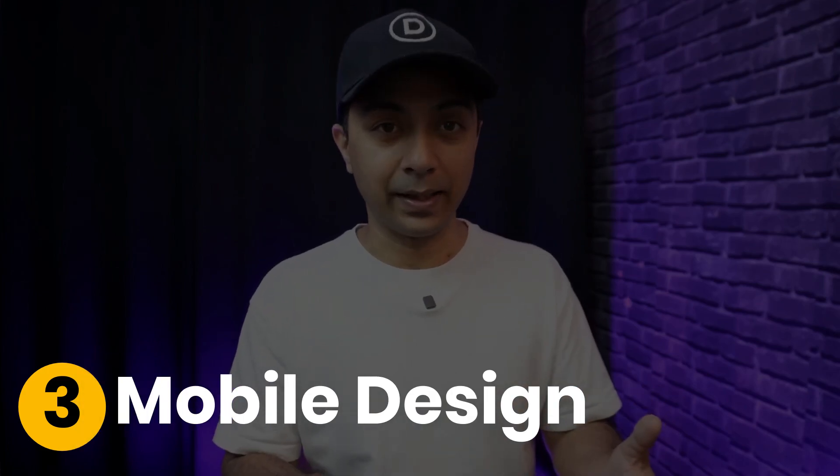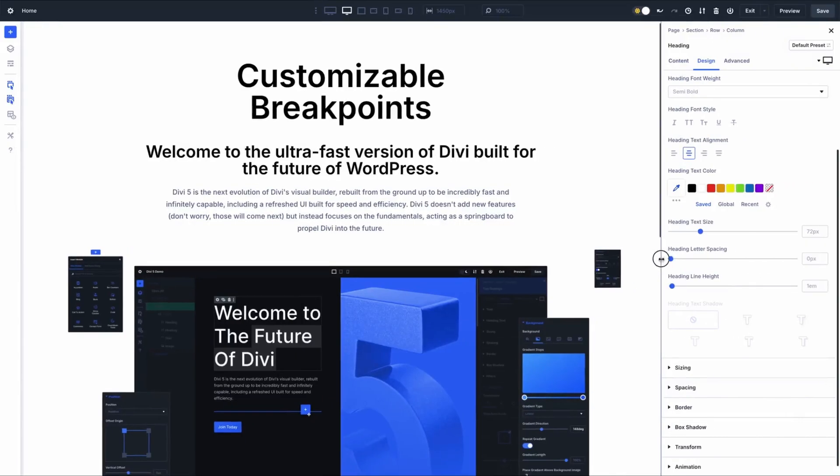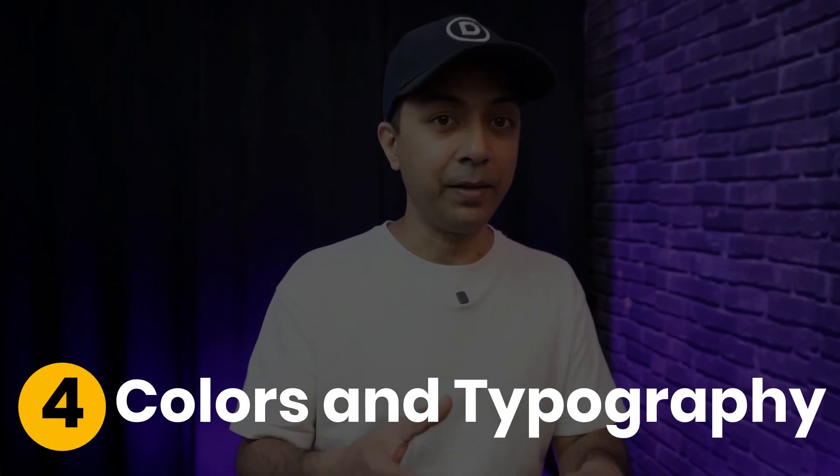Next up is mobile design. Your website should adapt naturally to smaller screens, making interactions feel just as easy as on desktop. And finally, color and typography play a massive role in guiding users' attention and creating a memorable experience.